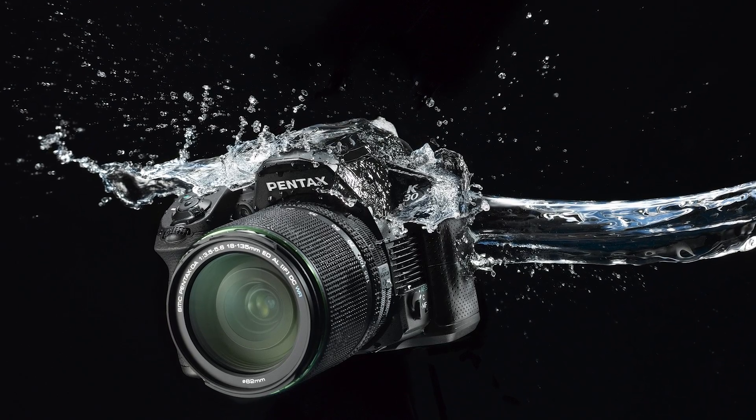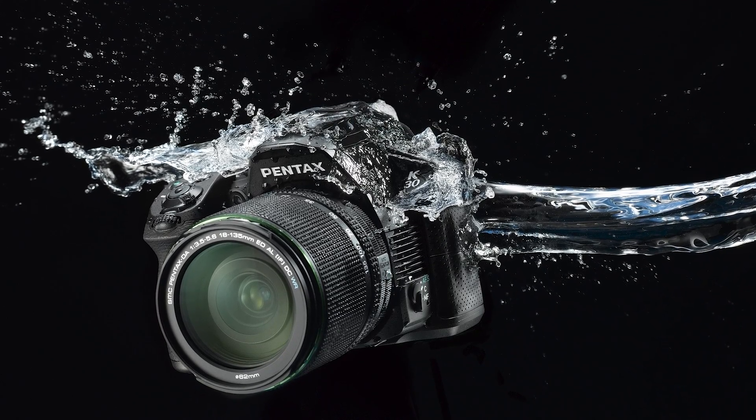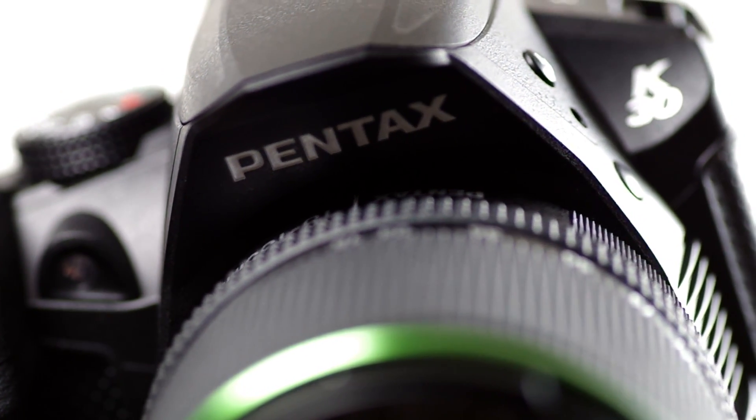Whether you're caught shooting a sports event in a torrential downpour or on location in a windy outdoors environment, the K30 will weather the storm. What about sleet or even snow? Keep shooting. The K30 is designed for worry-free use in any weather condition.